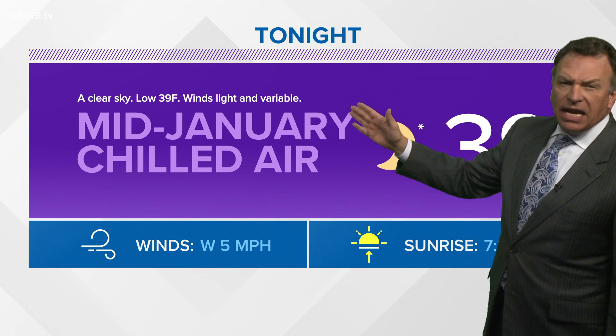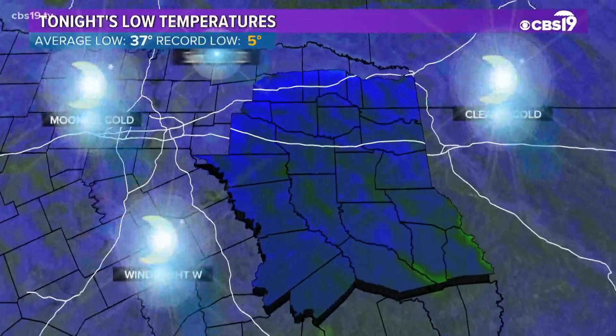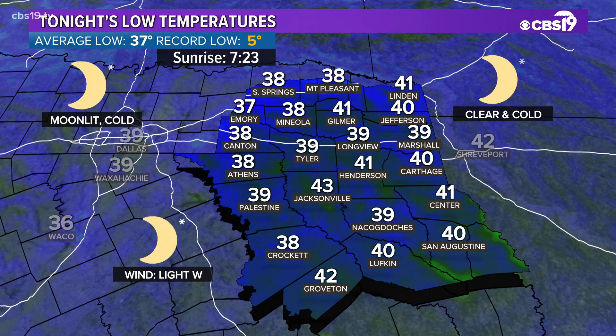Tonight, clear sky down to 39 — a mid-January chilled kind of night with that low in the upper 30s. We'll see lows closer to 40 at Carthage, upper 30s at Athens, Jacksonville right around 43 degrees, and lower 40s down at Lufkin.